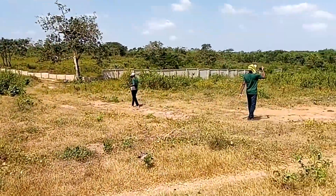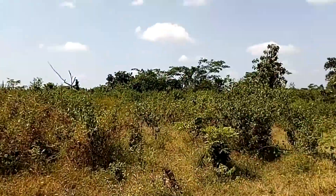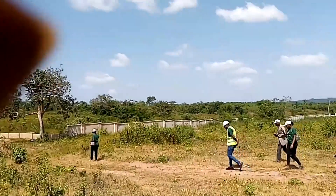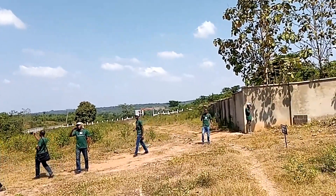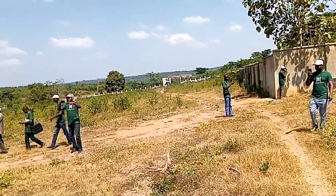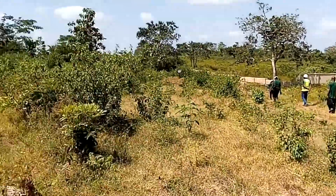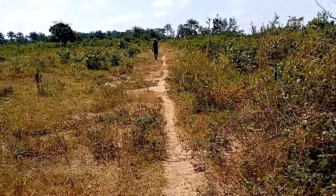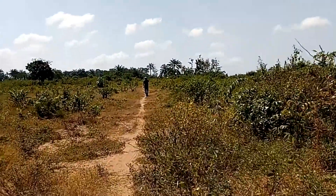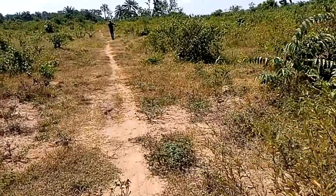Everything going on here inside the Ruby City Estate in Ibadan, Nigeria. This is a very big land — that's just the perimeter fencing from outside. When you drive through there's going to be a road network coming from the fence gate. This is a massive estate; there will be road networks here. People are already buying into this land.